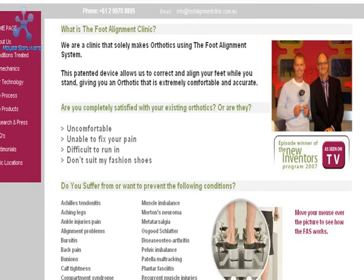From that they make an orthotic that is extremely comfortable and accurate. If you're interested in checking out the system that they use, you can go to www.footalignmentclinic.com.au. They've even been on TV, so you can check out all the testimonials at their site. You'll be very impressed.